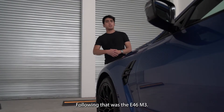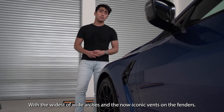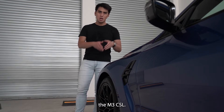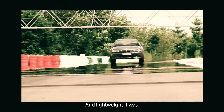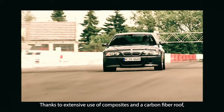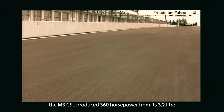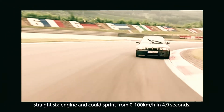Following that was the E46 M3 with the widest of wide arches and the now iconic vents on the fenders. This generation also saw the addition of a rather special car — the M3 CSL: Coupe, Sport, Lightweight. And lightweight it was. The M3 CSL was 110kg lighter than the standard E46, thanks to extensive use of composites and a carbon fibre roof. It produced 360hp from its 3.2-litre straight-six and could sprint from 0-100 in 4.9 seconds.